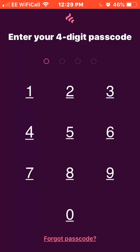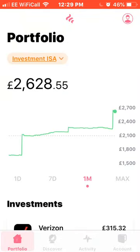So I'll be doing an update as usual. I know it's not long since I've done my last one, but I'll just log into my Freetrade account with you now. As you can see it currently stands at £2,628.55.